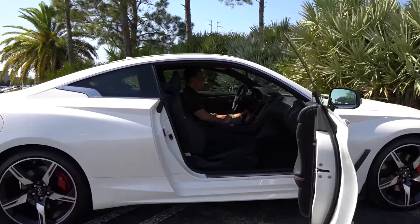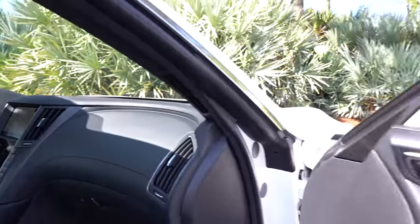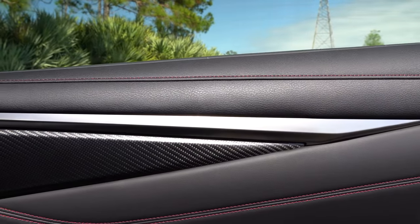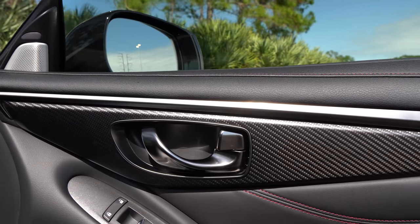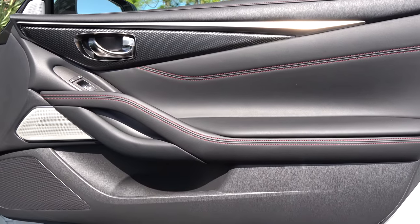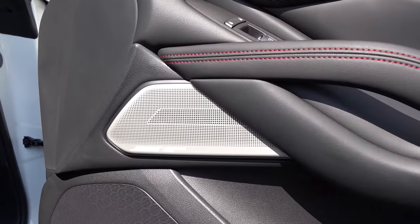We're inside the Infiniti Q60 Red Sport 400 all-wheel drive. If you're wondering how much it is, MSRP for the way this one is optioned is right at $67,000. Let's see what you get for the money. The door panels have absolutely beautiful styling — I love the red stitching up top, soft material, a little dark chrome finish. Carbon fiber followed us from the outside in, along with more red stitching and a super soft armrest. The door pocket is a pretty good size. We have the Bose Performance sound system with a nice tasteful aluminum speaker cover.